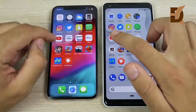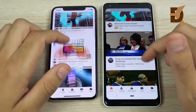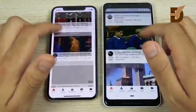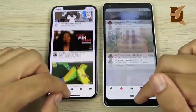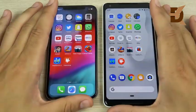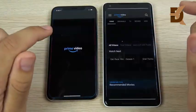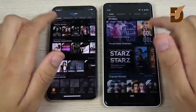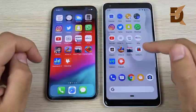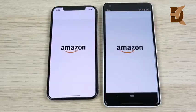WhatsApp opens first on the Pixel 2 XL. YouTube should definitely be loading first for Google, and it does on the right. Going into the trending tab, the iPhone X takes it, so the iPhone's YouTube app is very well optimized too — both are great performers. Prime Video opens on the Pixel 2 XL by a long shot; I find this app opens a lot faster every time on the Pixel.